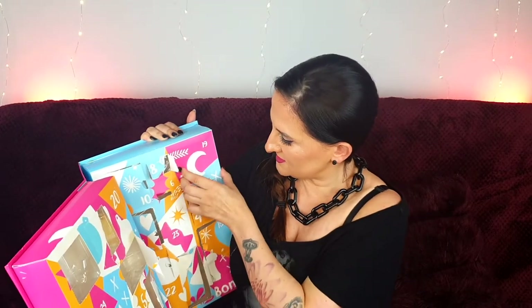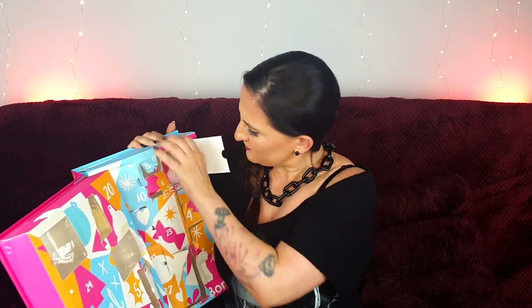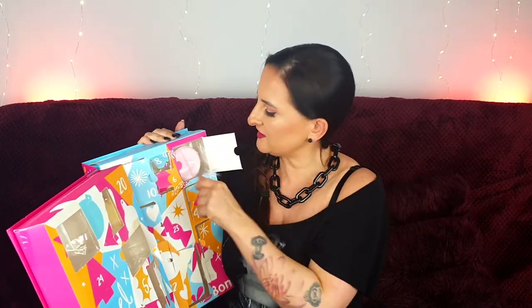Number eighteen is another soap — it looks like something you could eat but doesn't smell like it, luckily. This must be the Santa Baby soap. Number nineteen is another bath bomb — the foil wrapper is really annoying but I get why they did it, it keeps everything in place. This is the Cranberry Shower Mixer; you can tell just by looking at it because it says cranberry on top. Smells lovely.